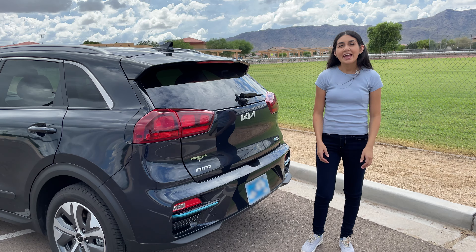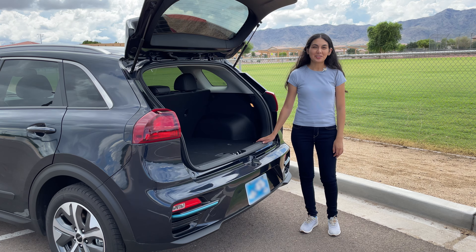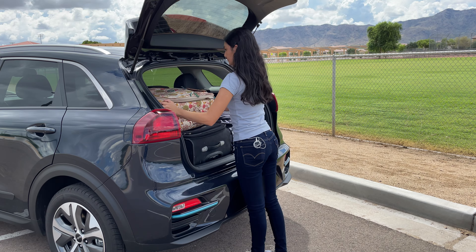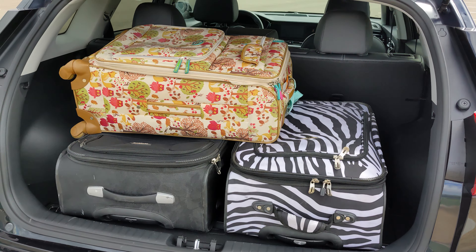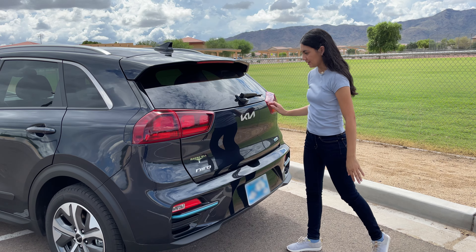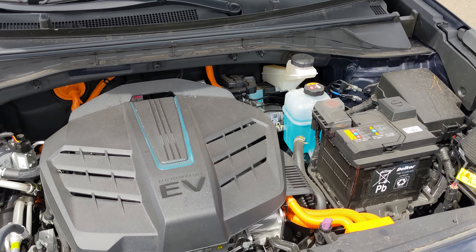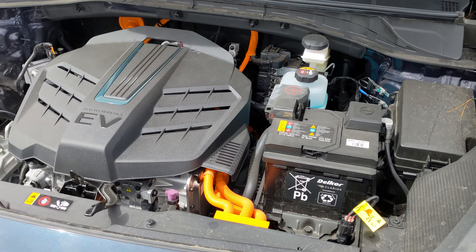So how is the storage? It has a cargo capacity of 53 cubic feet with the rear seats folded down. Let's see what we can fit in the trunk — I have a few suitcases. Looks like they fit just fine; you can fit another small one here. Unfortunately, there's no extra space under the hood as there's no front trunk. This is typically the case for shared platforms that can accommodate various powertrains, so the space efficiency under the hood isn't as good as a result.